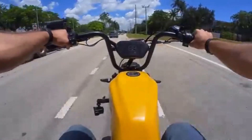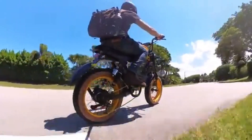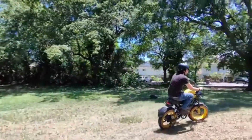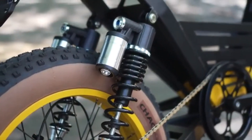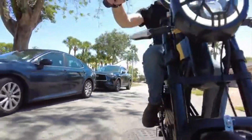Tackle any terrain with confidence thanks to fully adjustable suspension, responsive hydraulic brakes, and beefy 20x4-inch Chowyang tires. The stainless steel fiber frame is tough enough to carry up to 400 pounds, and it fits riders from 5 feet 3 inches to 6 feet 5 inches, making it as versatile as it is powerful.